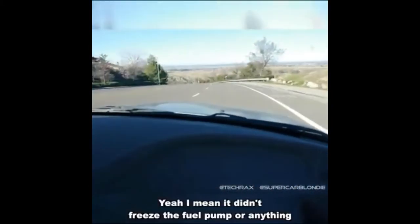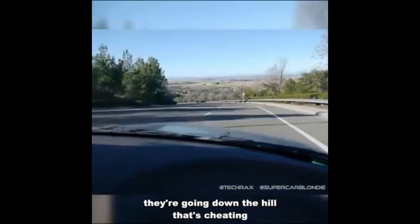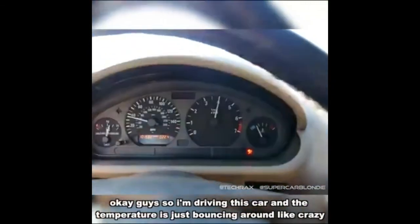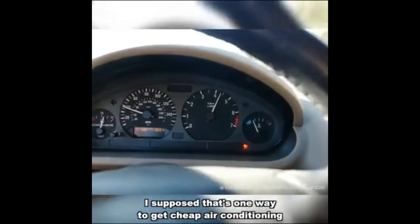I had to kick the cap closed — love it. It didn't freeze the fuel pump or anything. They're going down the hill — that's cheating! No check engine light, nothing. Okay guys, so I'm driving this car and the temperature is just bouncing around like crazy. It's nearly at the ice-cold level. I suppose that's one way to get cheap air conditioning. I'm literally freezing in here right now.